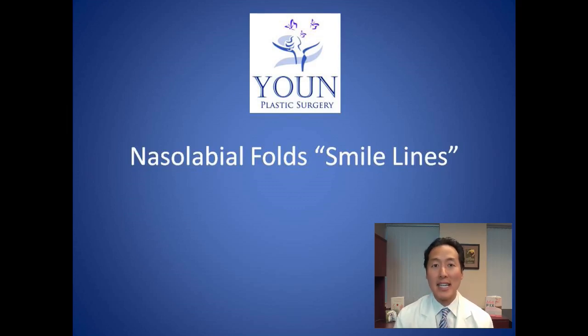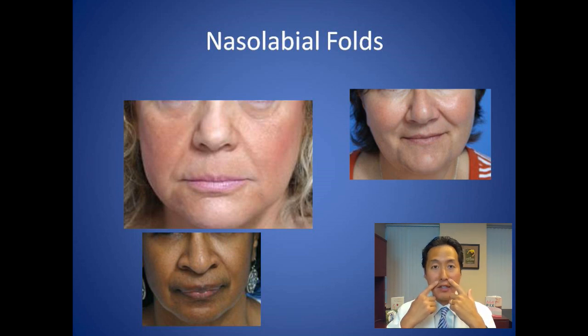This segment is all about how to treat the nasolabial folds, or smile lines. Nasolabial folds are the lines that appear here on the face. In popular media most people refer to them as smile lines, but plastic surgeons and dermatologists call them nasolabial folds. Everybody has a different depth and level of these folds — in some people they can be quite shallow, in others really deep. This is a very common cosmetic complaint as people get older.